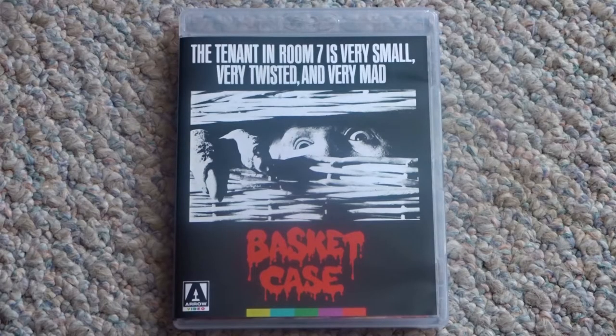And lastly, of course, since this is Arrow Video, they included the original theatrical artwork on the reverse side of the interior art. So you have the best of both worlds, and can choose from either the newly commissioned artwork or the original artwork.